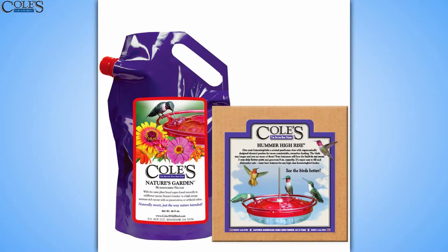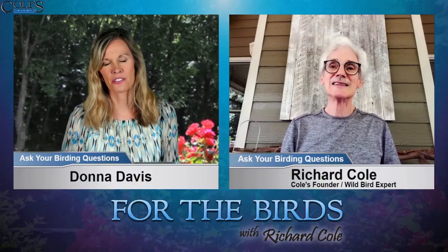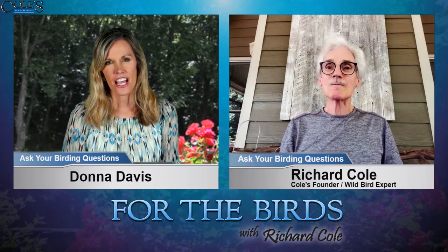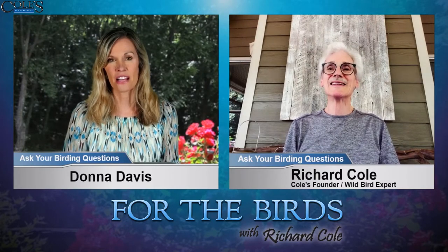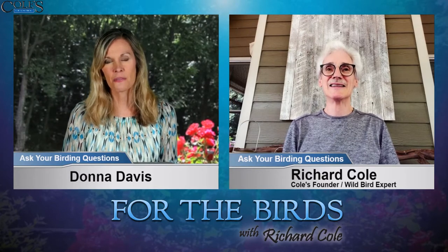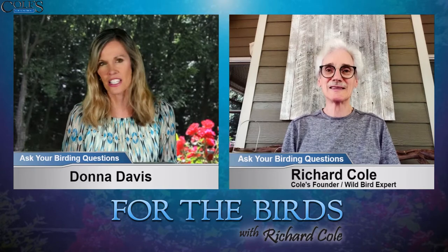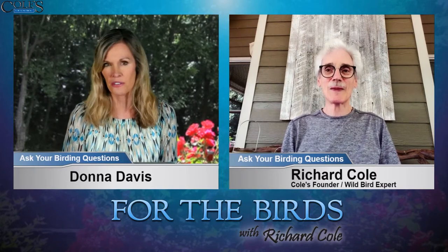We did have somebody make a comment on one of the YouTube videos that they had left the hummingbird nectar out. It was the red nectar. They left it out for two or three days and the hummingbirds stopped coming. And I had just thought, maybe in these really hot temperatures, you just have to keep changing it out really frequently.